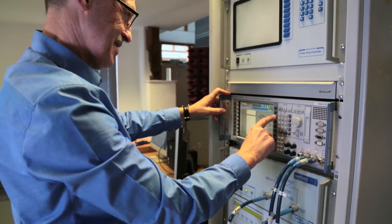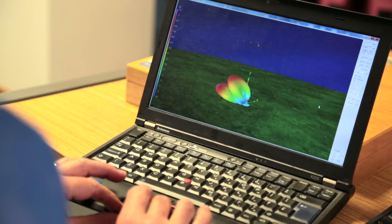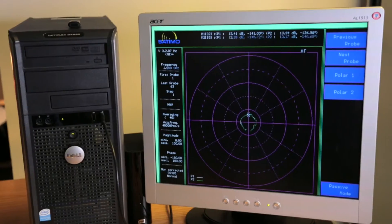It's very repeatable, it's very reliable, and it's very quick. We think that this facility is pretty unique — there isn't another one like this available for general use in the UK.